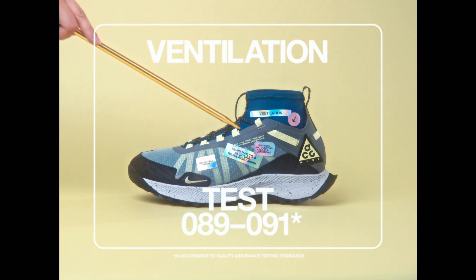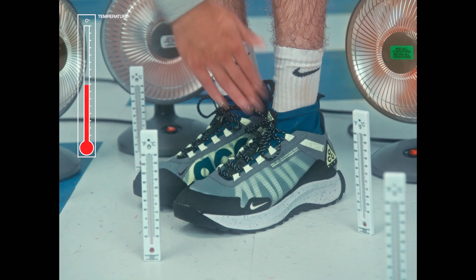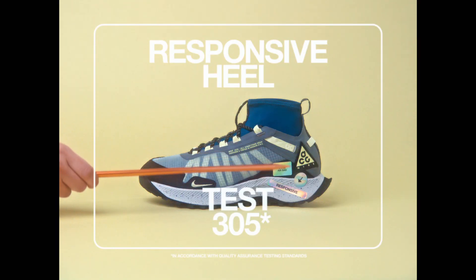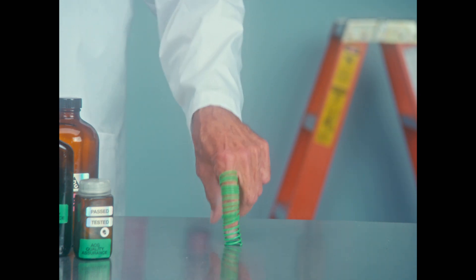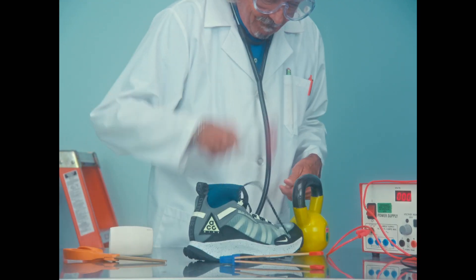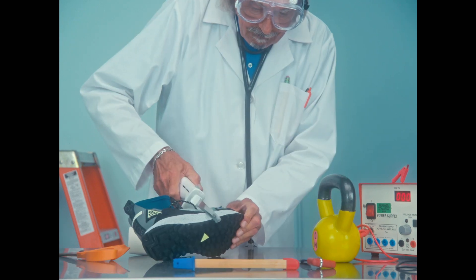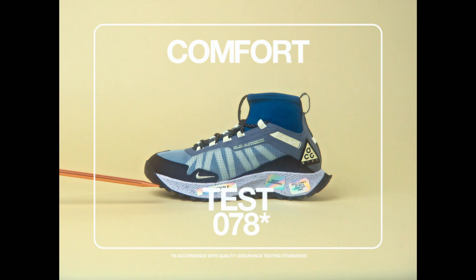Test 89 through 91: Ventilation. Test 305: Responsive Cushioning. Test 57: Durable. Test 78: Comfort.